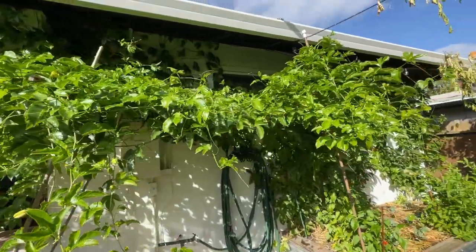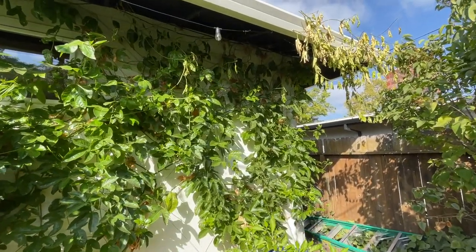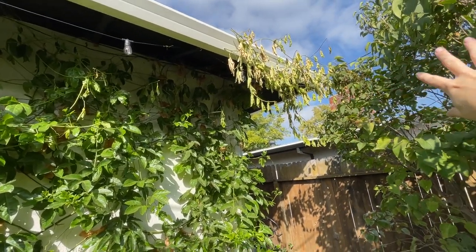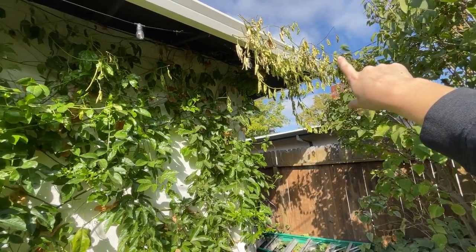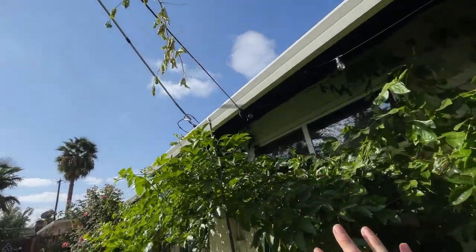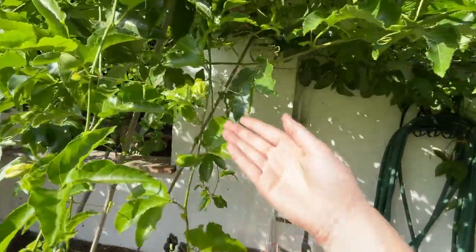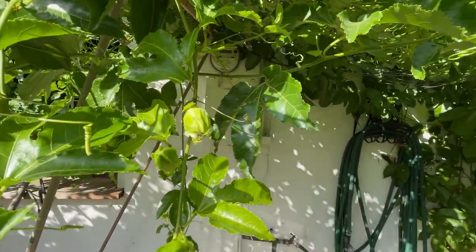And then we have our crazy passion fruit vine here. I've attempted to trim it just a bit because it was taking over — you can see I cut these off because it was trailing up our power lines and into our lilac bush. So I need to get up there and pull those down as well. But our passion fruit's looking good — it's starting to show some flowers, which is exciting. This one's not open but you can see that guy there.